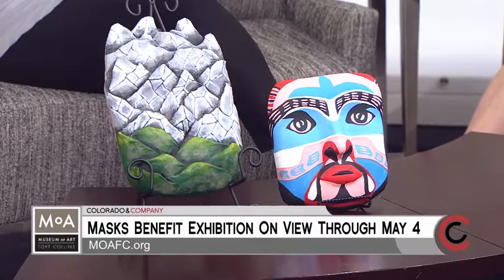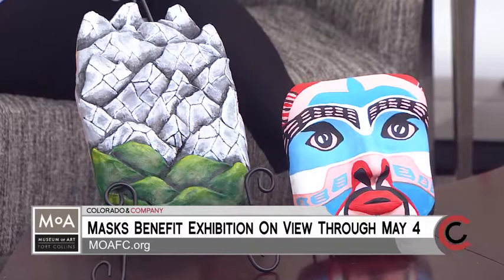Why should someone make the journey to Fort Collins and visit? I feel it's a jewel in northern Colorado. We show local, regional, and national artists. It's just filled with creativity all the time, and we really try hard to put together a wonderful season every year.